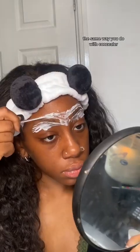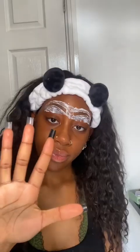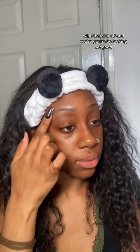All you've got to do is trace out your eyebrow shape, the same way you do with concealer. Leave it on for about two to three minutes. I'm not really sure why I said five, because that shit will start to burn, and when it does, you do not want that. Wipe it off, and you're going to be looking good.